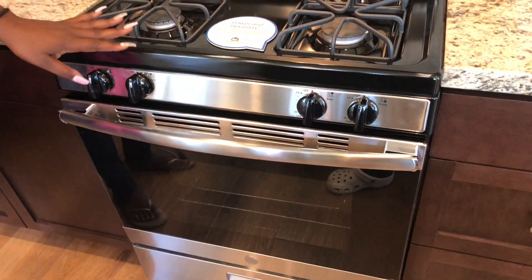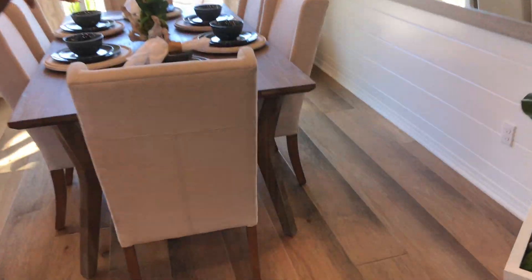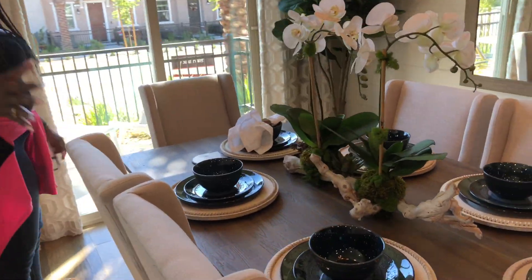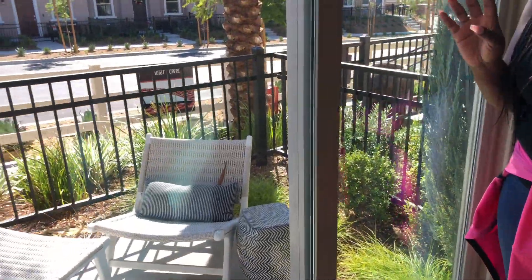One thing I really love about these units is that everything is included — the microwave is included, the stove is included (I love gas stoves!), and the refrigerator is included as well. And then this here is the dining room area.